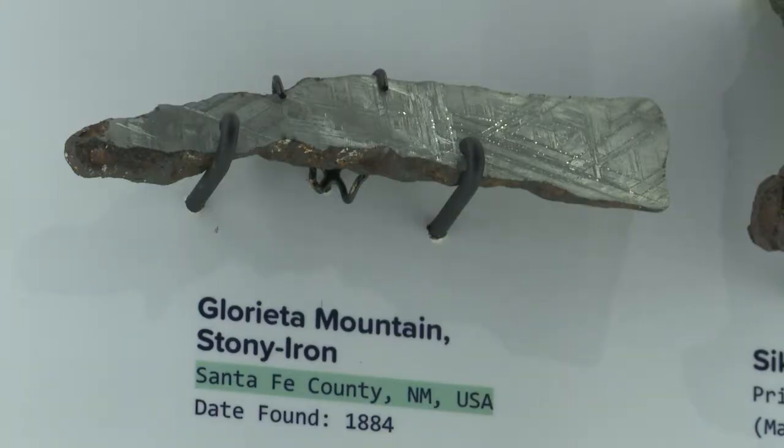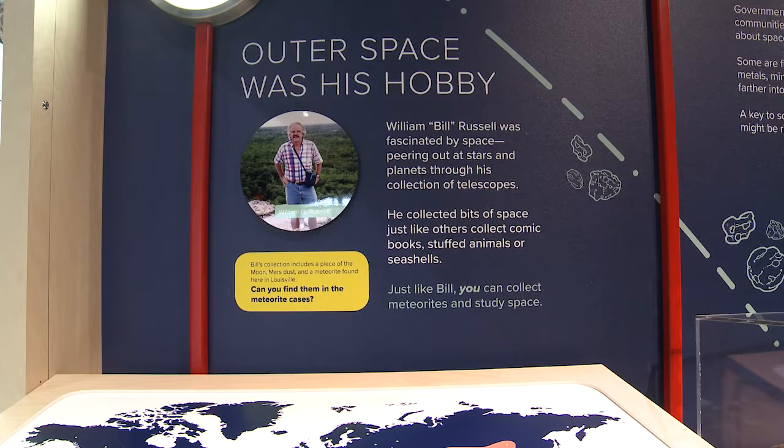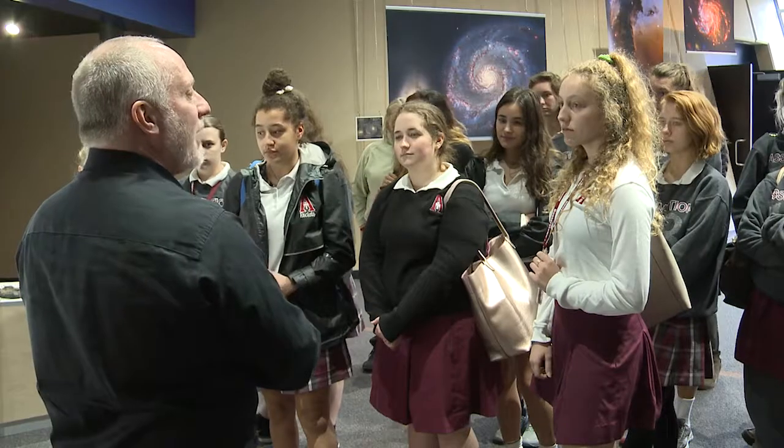So where did they come from, other than space? A local Louisvillean, Bill Russell — William Russell — was a collector for his entire lifetime. He came to us about a year and a half ago, he and his wife Mary Ann Russell, to explore how he might make the donation for the meteorite collection so that we can put it on display for the public.